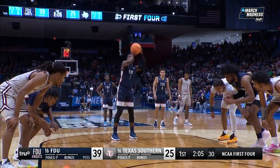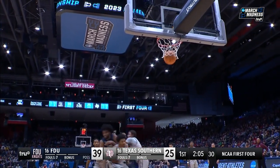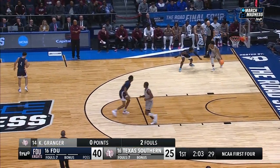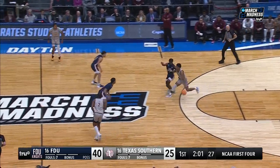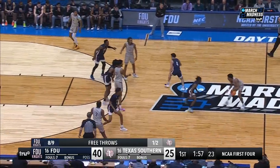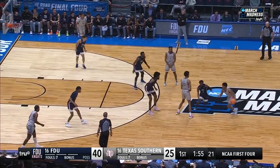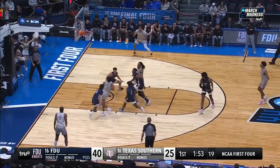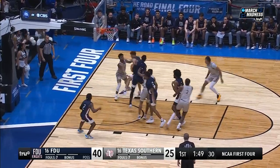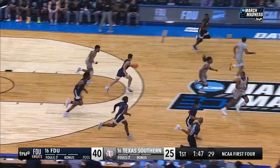FDU, seven of eight from the free-throw line — make it eight of nine. And these last two minutes is going to really dictate what team is going into the locker room with momentum, which is important. Again, these different looks from FDU — you don't know whether they're coming straight up man. With Barnes, he just couldn't finish, and the second, third, and fourth shots weren't there as well.